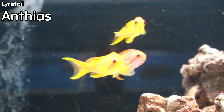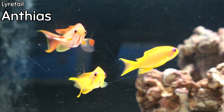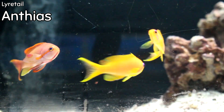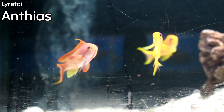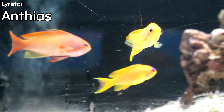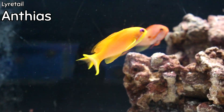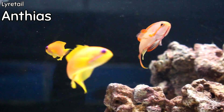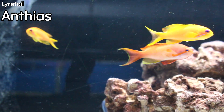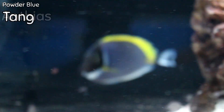Lyre-tail anthias this week — you're looking at a male and two females, which is the perfect way to buy these fish. They're not very expensive, can be very hardy, and are fairly long-lived. They're one of the few anthias I would say is as close to easy as you're going to get with the anthias species. They almost come in eating right away, and as you can see they're not stressed after only being here a couple of hours.